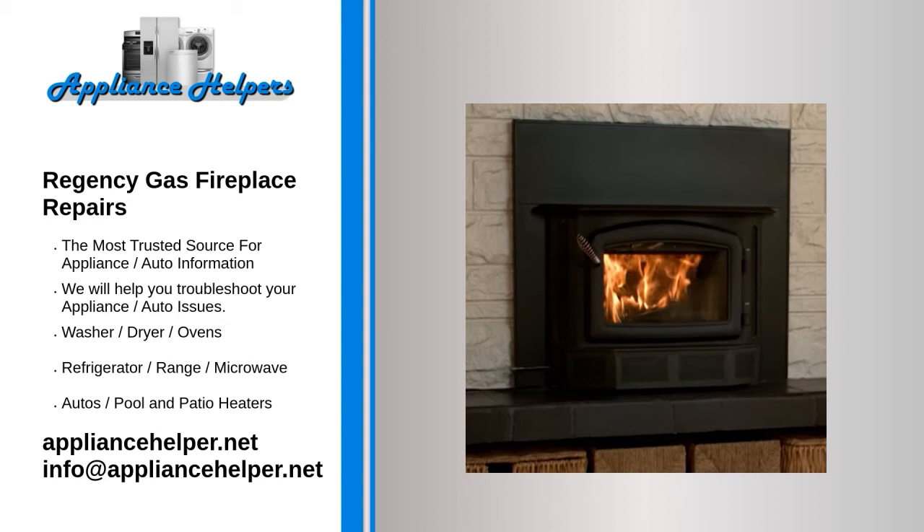Even a trustworthy appliance requires occasional maintenance or repair. However, if you're in need of Regency appliance repair from experienced professionals, your local appliance helper can help.